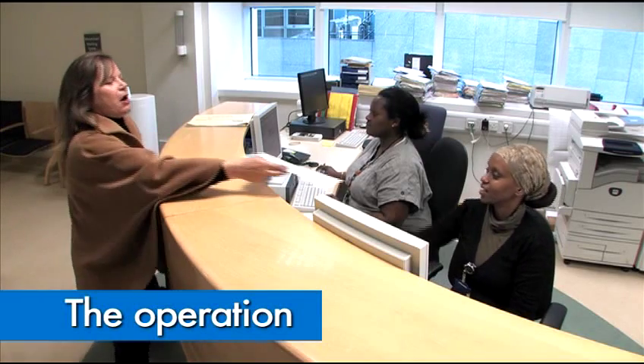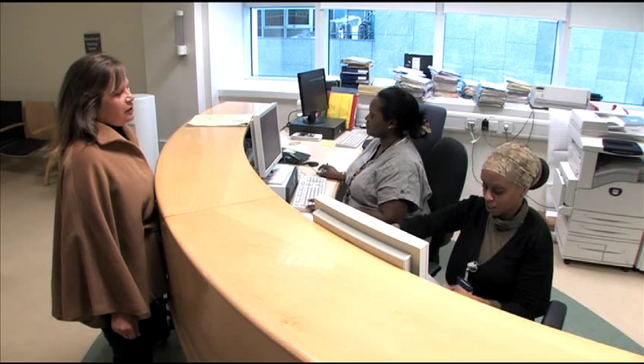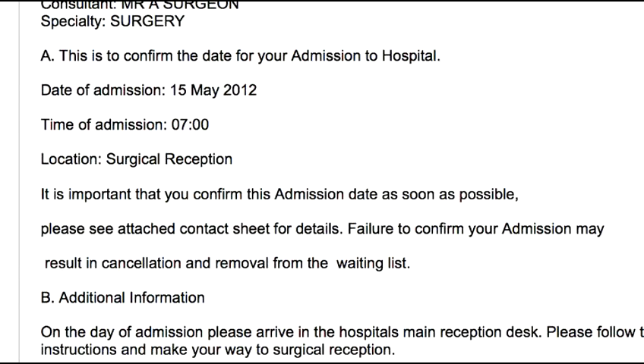You'll usually come into hospital on the day of your procedure, and depending on the theatre list, your arrival time may be a few hours before your operation. Some medical conditions may require you to visit before the day of the procedure for tests or observations, but your letter of admission will clearly state what time you're to come in and where you're to go to.